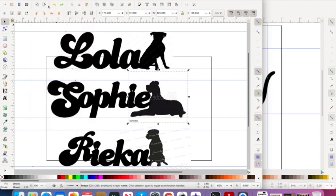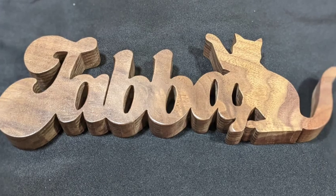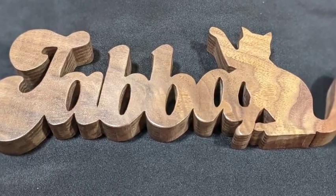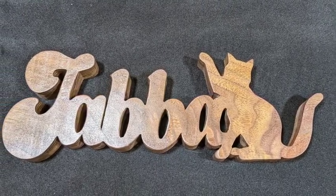I also recently had a cat that I designed. The story behind her — she liked to give high fives, and I thought that was so adorable. I was lucky enough to find a silhouette that fit that, and it turned out perfect, I think. It really did that cat's memory justice.